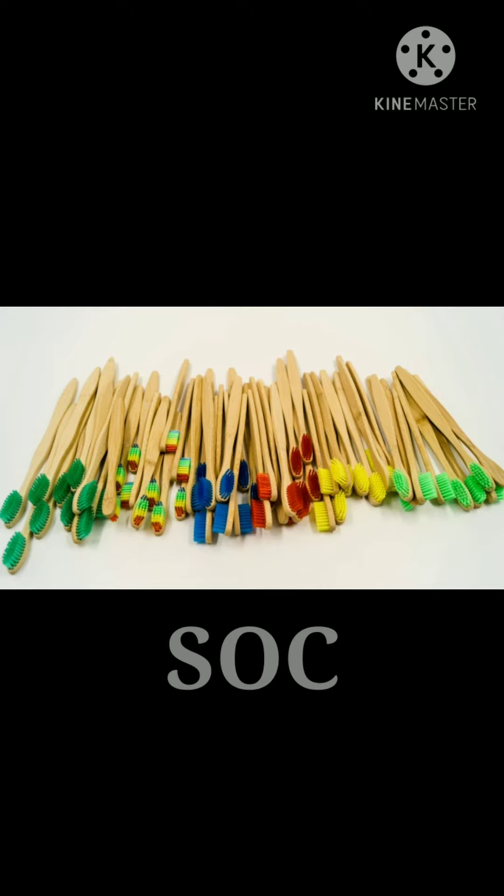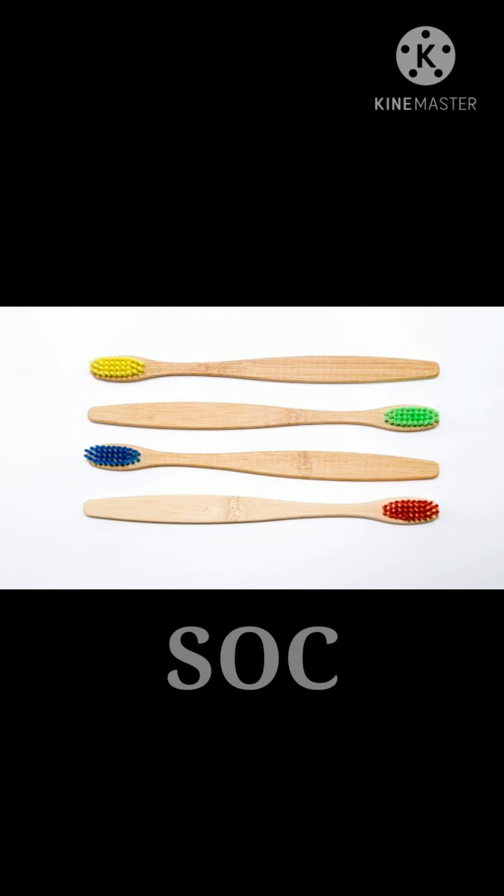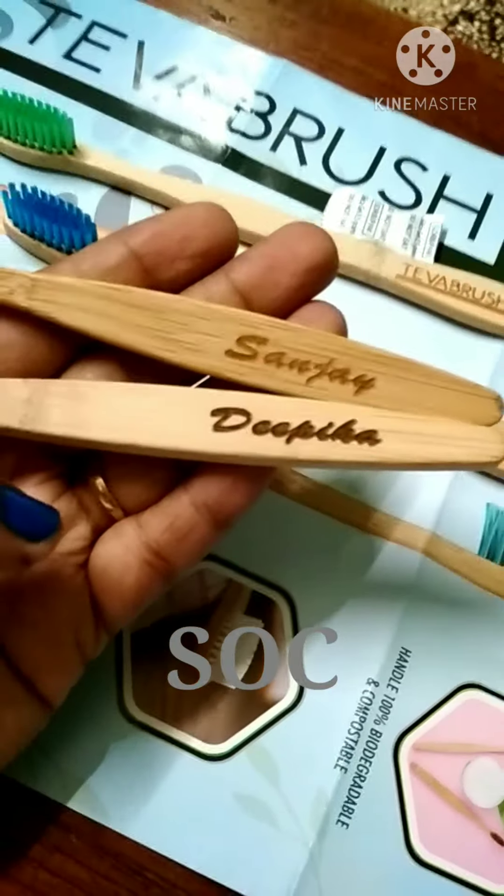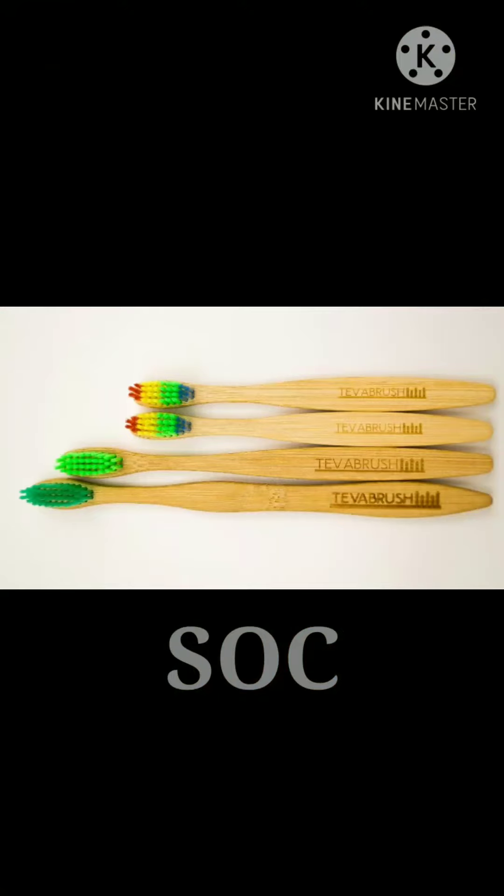Let us all reduce the usage of plastic and step on to this bamboo brush to save our mother earth. Most importantly, engraving is free for you all if you take this offer. Tewa brushes are available in three different sizes.